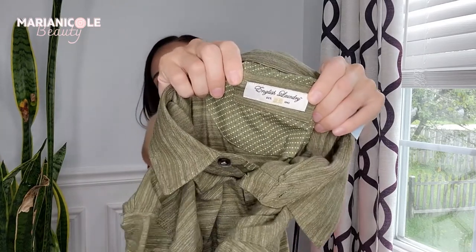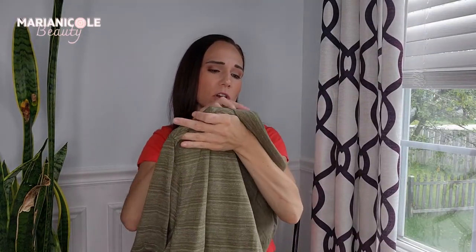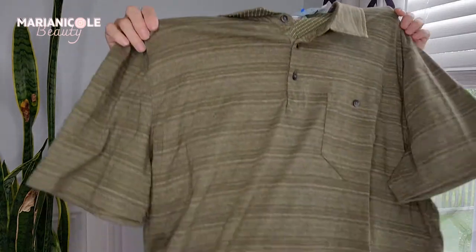This is one that maybe I shouldn't have gotten, but they didn't have a lot of men's stuff — I saw what must have been another reseller, a guy with a cart going down the men's aisles just grabbing and grabbing. His cart was taller than I am, so I'm sure he took all the good stuff — but he didn't want the University of Alabama polo. This is English Laundry, nothing to write home about, just a men's polo in an extra large. It was only $2. We'll see if that sells — I probably should have left it.